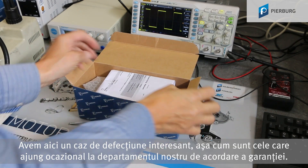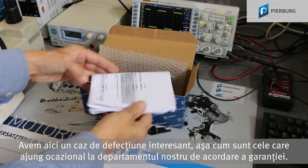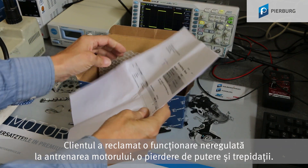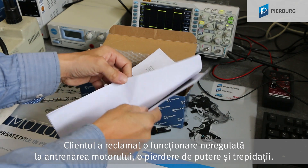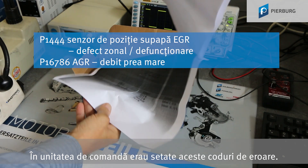Here we have an interesting damage case which our warranty department occasionally has to deal with. The customer complained that the engine was not running smoothly, a loss of power and jerking. These diagnostic trouble codes were saved in the engine control unit.